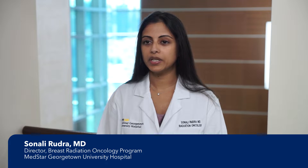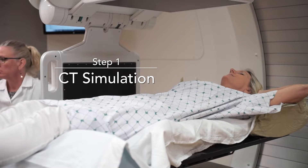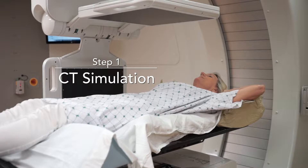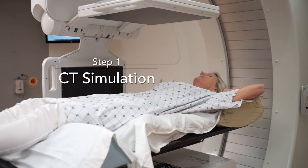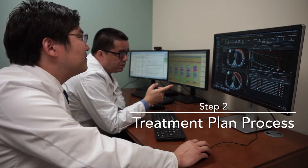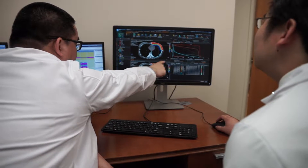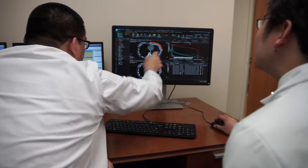When a patient is told that they're a candidate for proton therapy, we meet them in consultation to describe all the steps that are involved. Step one is a CT simulation, which is essentially a CT scan that is done in the treatment position. Occasionally we will order additional scans like an MRI or PET scan to help us with our treatment planning, and we work in conjunction with a group of physicists to maximize the proton dose to the tumor while minimizing the dose to the surrounding tissues.